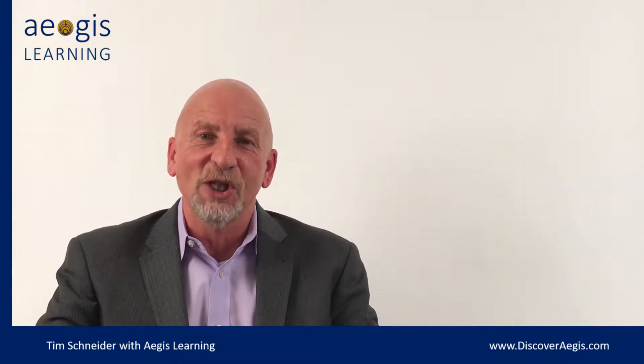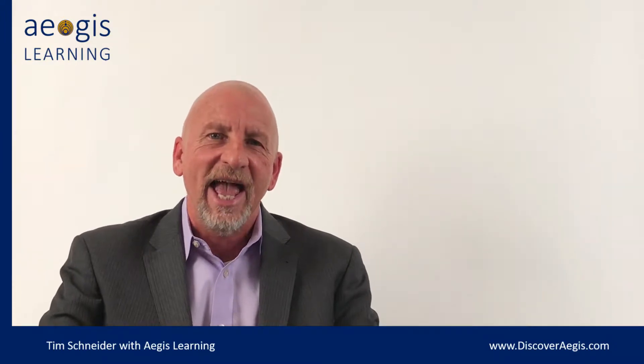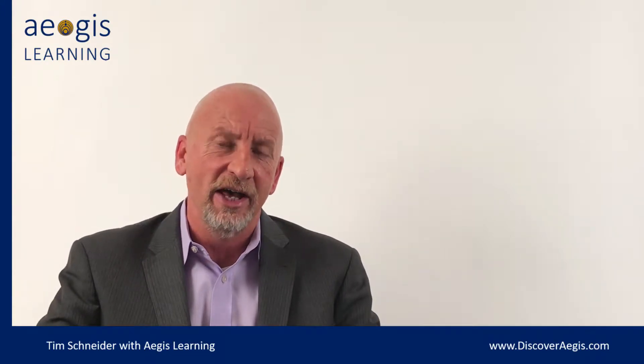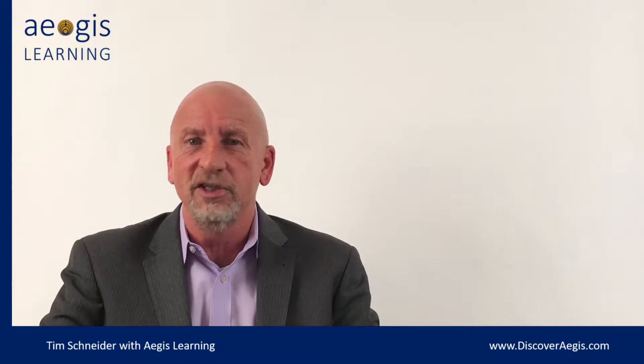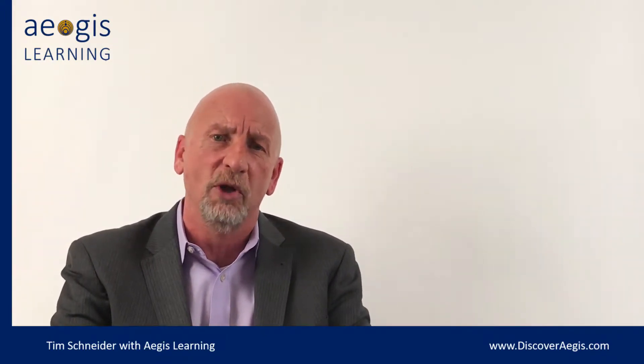Hi everybody, and welcome to our last installment of the Healthy Workplace series. Today we're going to recap a couple of very quick things about what it takes to build a healthy and highly performing workplace, and I'll introduce you to the next series. My name is Tim Schneider with Aegis Learning, and welcome to our final installment of Healthy Workplace.